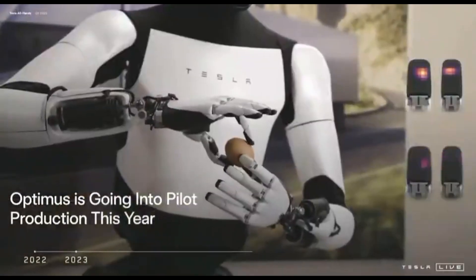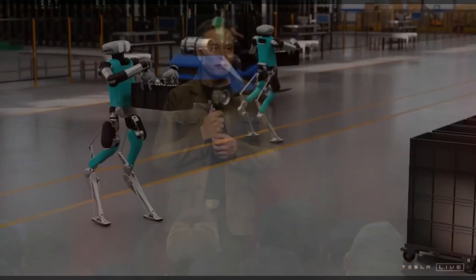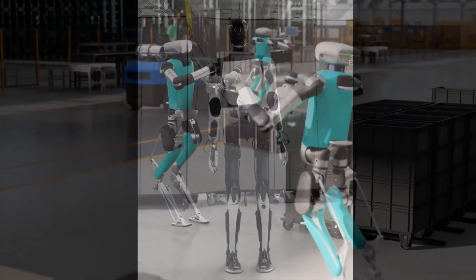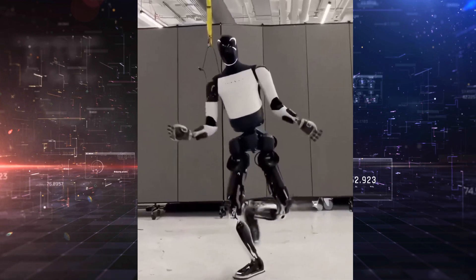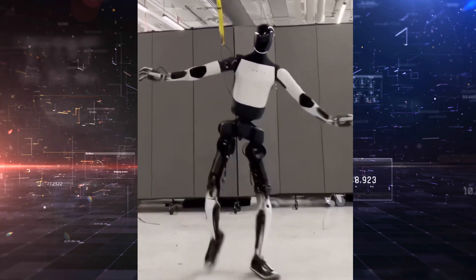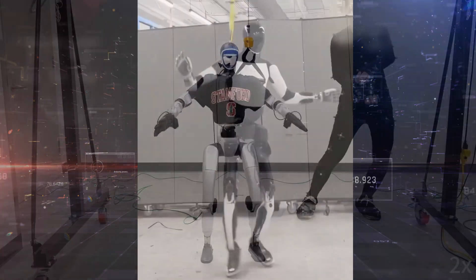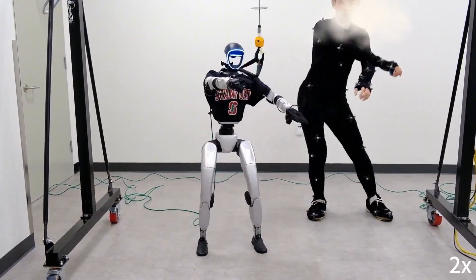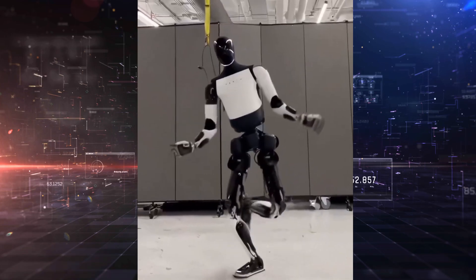Most humanoid robots today can barely walk without a harness. And when they do, it's often stiff, hesitant, or wobbly. What Optimus is doing here isn't just mobility — it's performance. And the string in the back? That's likely there for safety, not support. In industrial testing, robots are often tethered in case they fall. But watch closely — it goes slack. That bot is standing and moving under its own power.